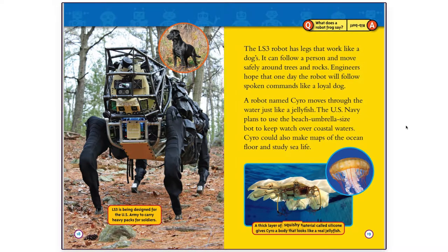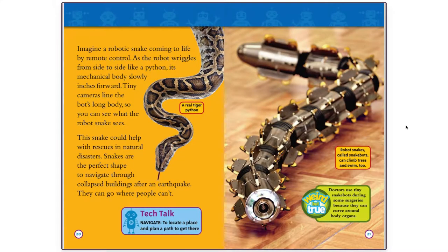A thick layer of a squishy material called silicone gives Scyro a body that looks like a real jellyfish. Imagine a robotic snake coming to life by remote control. As the robot wriggles from side to side like a python, its mechanical body slowly inches forward. Tiny cameras line the bot's long body so you can see what the robot snake sees. This snake could help with rescues in natural disasters. Snakes are the perfect shape to navigate through collapsed buildings after an earthquake. They can go where people can't.